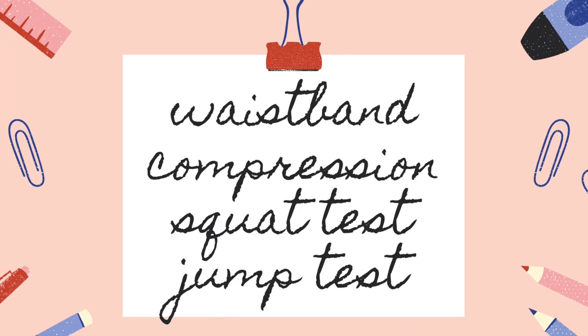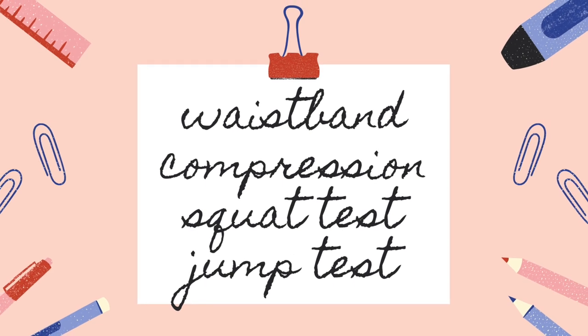So I'm just so curious, and I'm going to test out several categories: the waistband, the compression, whether they're squat proof, and then I'm going to do the jump test. If you're super interested in the results — because I actually am — thank you for watching.